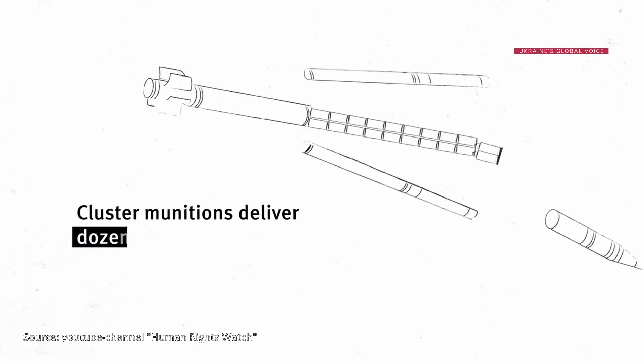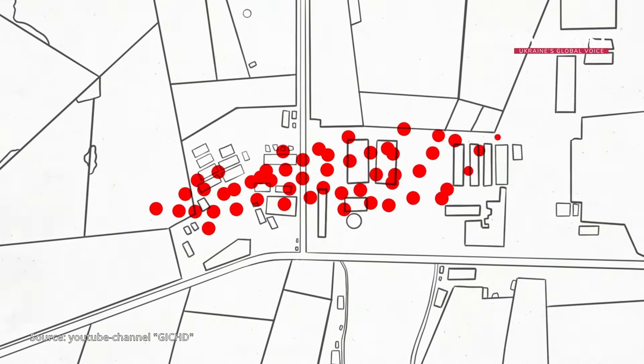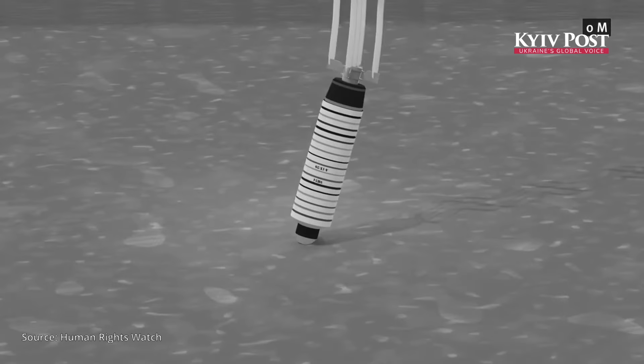Cluster munitions are designed to scatter explosive submunitions over an extended target area before blowing up. When hitting the ground, the submunitions are designed to explode with a combination of blast,